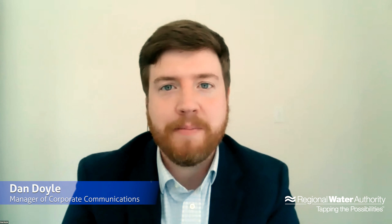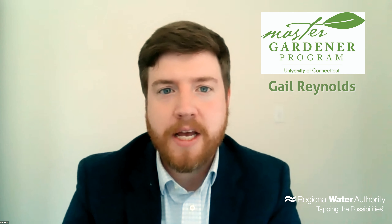Good afternoon. Welcome today to the final of the RWA's four-part WaterWise Ways for a Healthy Lawn webinar series. Thank you so much for joining us. My name is Dan Doyle with the RWA, and today you'll be hearing from Gail Reynolds, a Master Gardener for UConn Extension. For the past four weeks, we have heard from a variety of experts about strategies to keep your lawns green and growing and your gardens healthy while reducing unnecessary water use.